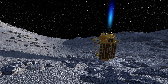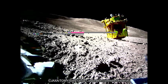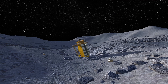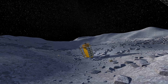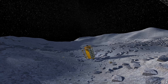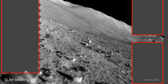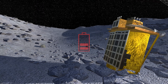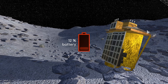SLIM tipped over onto its nose. As seen in images from one of two autonomous probes SLIM released before it touched down, we can see the box-shaped main vehicle on the surface of the Moon upside down, with its panels pointing away from the Sun instead of up towards it, as planned. Without light from the Sun, it was only a brief matter of time before the craft would run out of energy and shut down. Soon after landing, SLIM sent back a mosaic image of its landing site using its limited battery power.